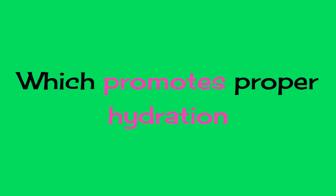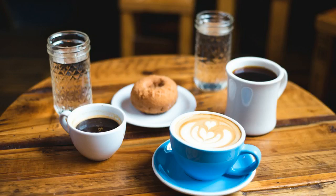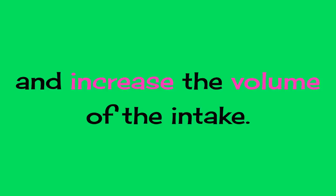2. Add liquids to the breakfast, which promotes proper hydration and helps to better control what we eat during this same meal, to distend the stomach and increase the volume of the intake.